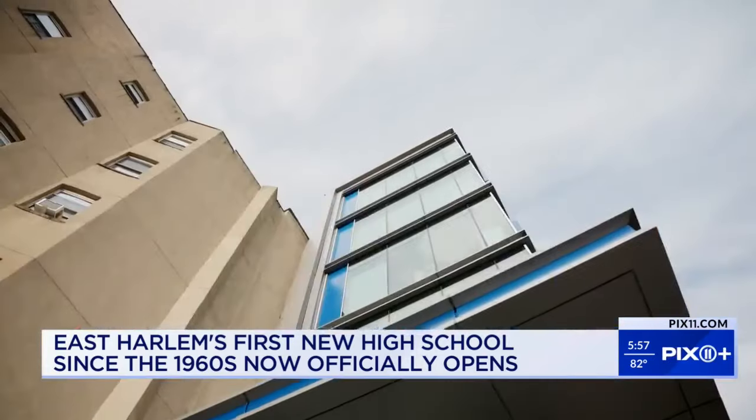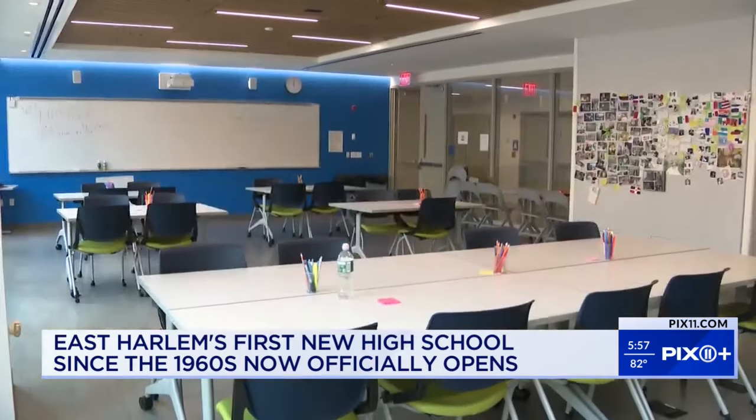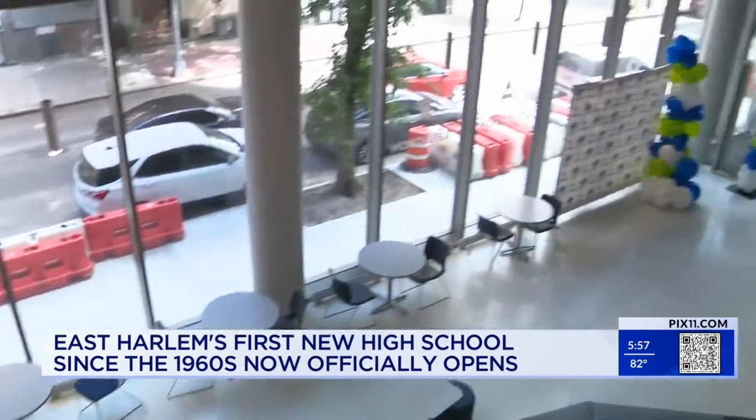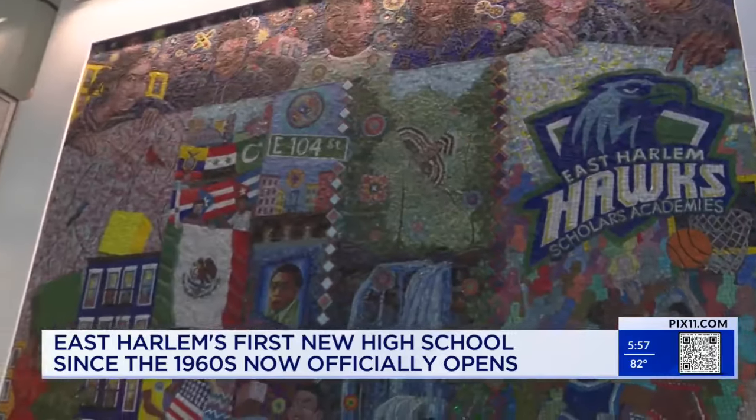It's all thanks to an unprecedented $125 million initiative led by the East Harlem Tutorial Program. We first told you about the school and nonprofit on the Monica Makes It Happen show back in June.